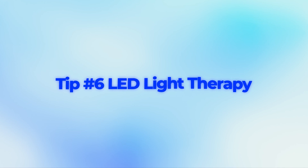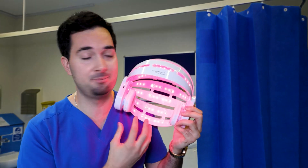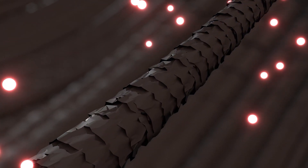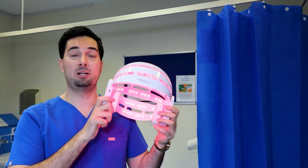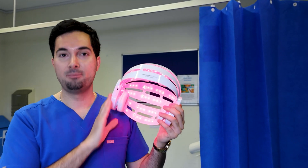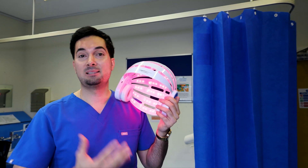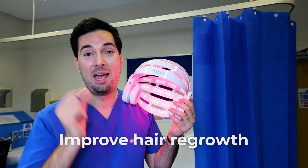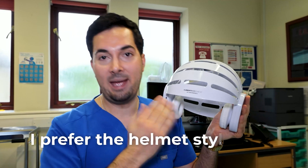Tip number six: low level laser therapy. You might have seen these helmets — they emit light which causes photobiomodulation. Your hair follicle absorbs that energy, which causes an increase in growth factors and an increase in blood circulation, helping to revitalize your hair and promote regrowth. It's very safe and best of all it can be done in combination with the other treatments we spoke about, helping to improve hair regrowth and density.